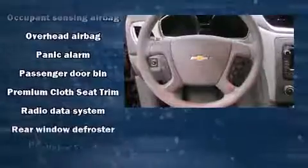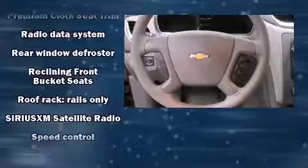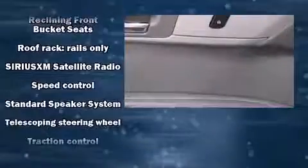Additional safety features include traction control, a security system, OnStar, and four-wheel disc brakes with ABS. Brake assist technology provides extra pressure when applying the brakes.